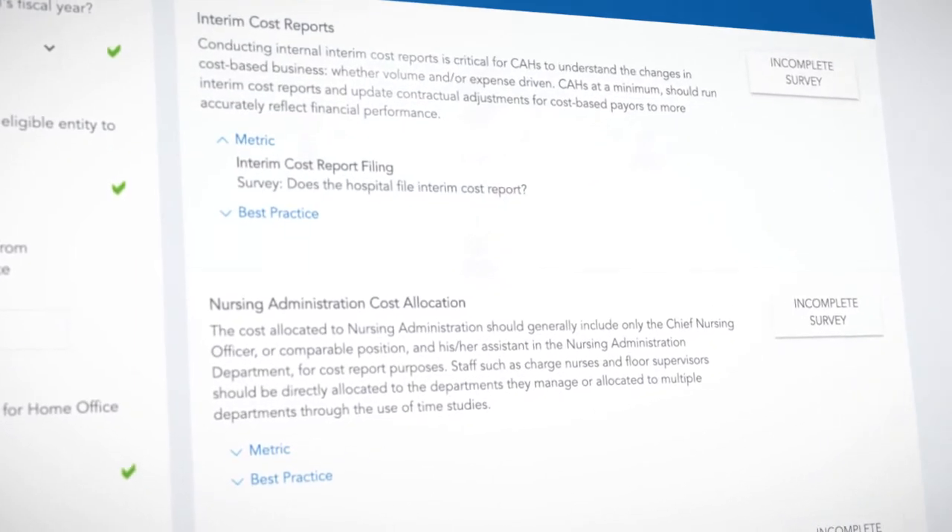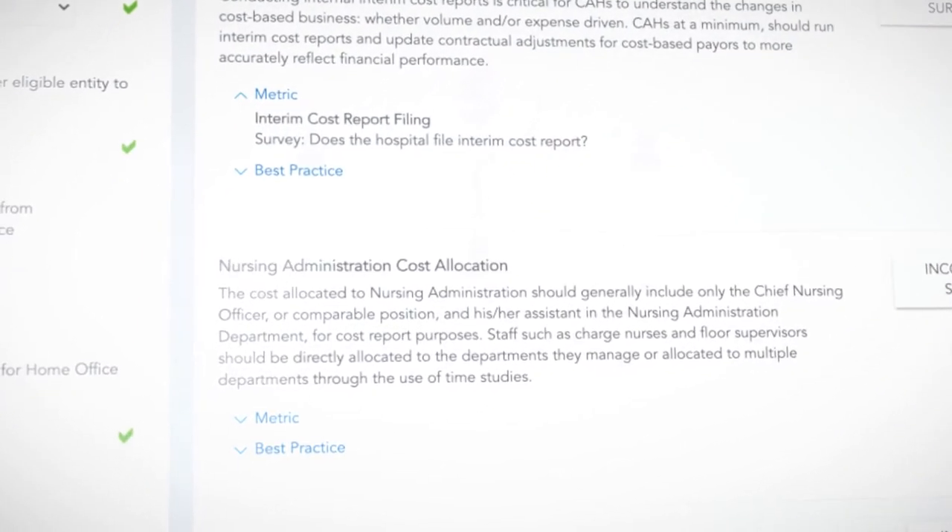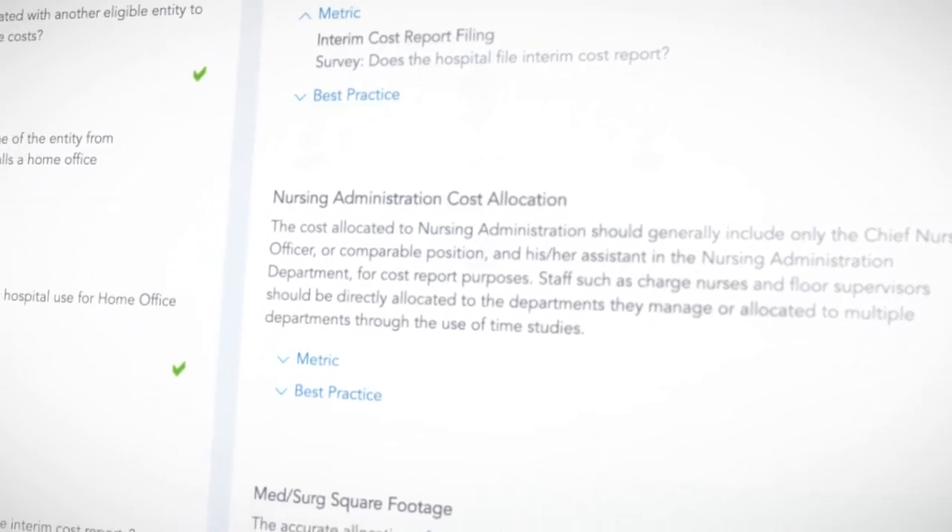Here's how it works. First, we ask you a short series of questions about your most recent fiscal year, right within the tool. This survey will take you no more than 10 minutes.